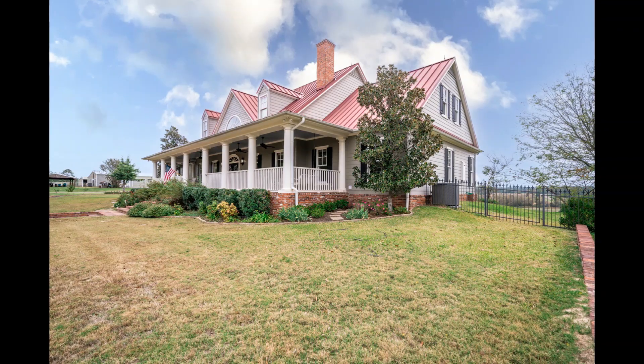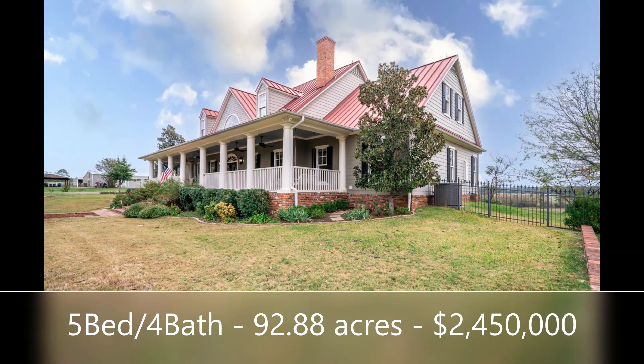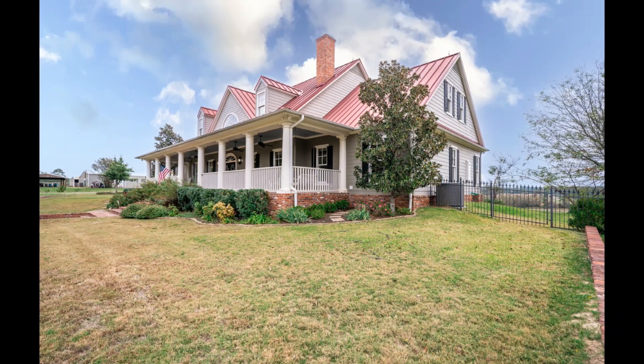A beautiful country ranch home, 92 amazing acres, and so much investment potential — you just have to see it to believe it. If you have any interest in this amazing ranch property or investment property, please don't hesitate to give me a call. I'm also available by text or email.